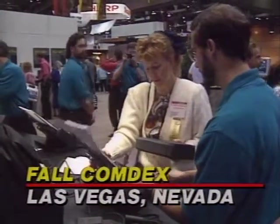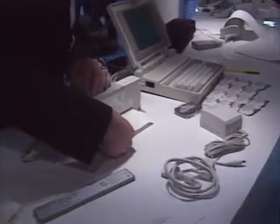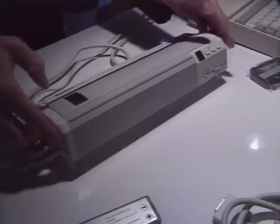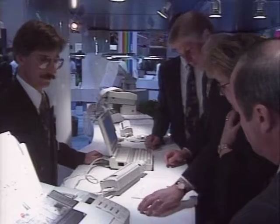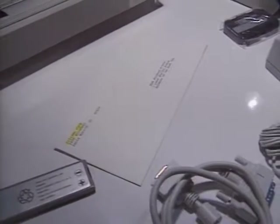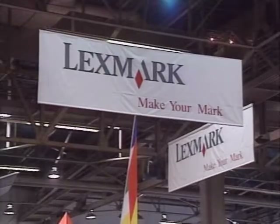Among the many products on display at Comdex were portable printers of all sizes and quality. While the portable PC market has seen tremendous growth, the market for portable printers has not kept pace. Citizen America demonstrated the world's smallest laser-quality printer, the PN48, which weighs just two and a half pounds. It uses thermal fusion printing technology, so the ink dries instantly and won't smear. The PN48 costs $549 for the complete package.